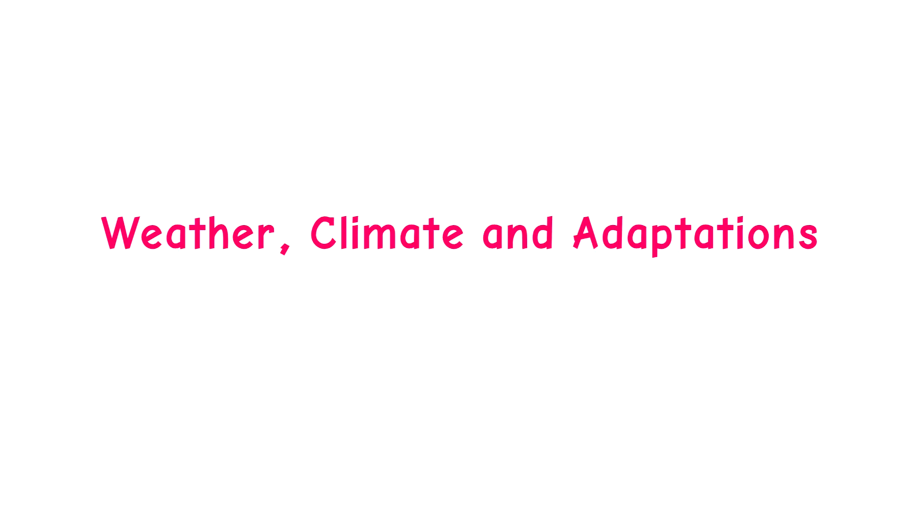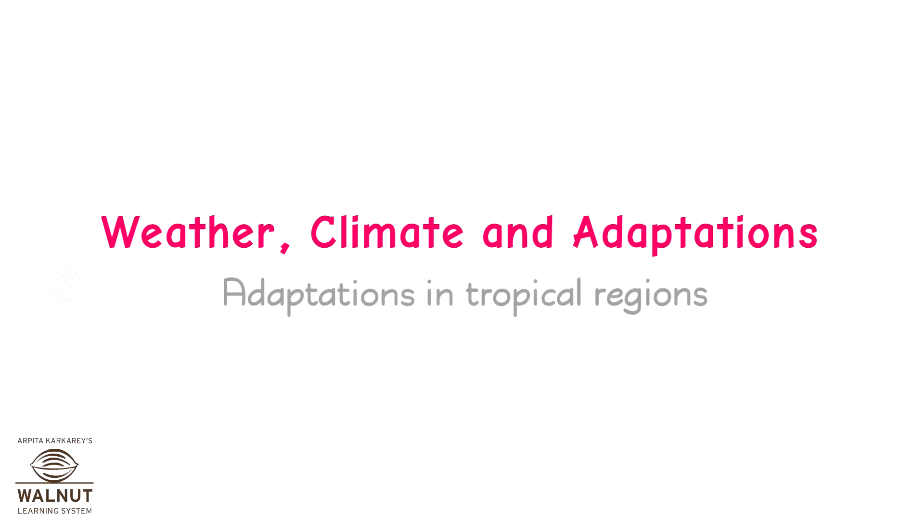Weather, Climate and Adaptations. Adaptations in Tropical Regions.